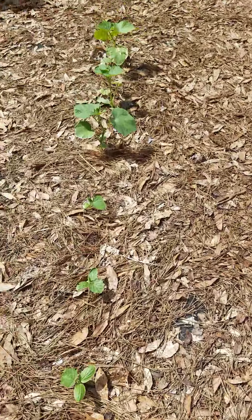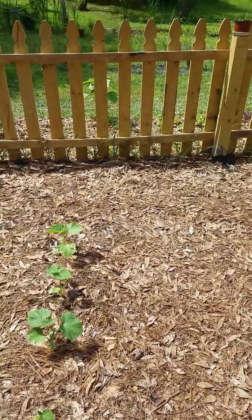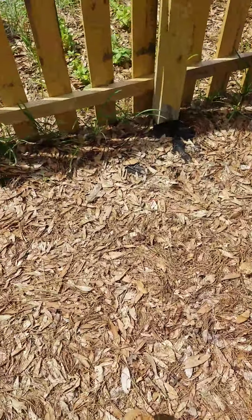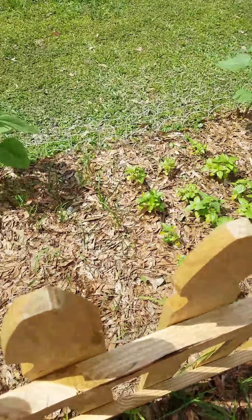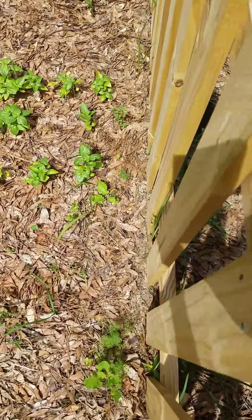His pickler cucumbers are getting very big. The bell peppers are doing good. Keep in mind, all these were grown by seed. His little herb garden over here is doing very well — there's basil. He's very proud of the deal.